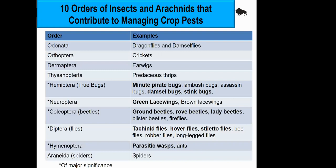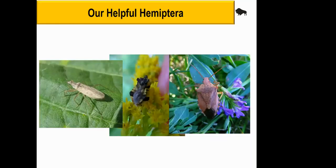This slide shows 10 different orders of insects or arachnids that can be beneficial. I'm not going to go over all 10 orders. I'm going to touch on five of these groups — the five major groups with an asterisk: true bugs, lacewings, beetles, flies, and some of our beneficial wasps. I'll show you 11 different beneficial insects or insect groups in total.